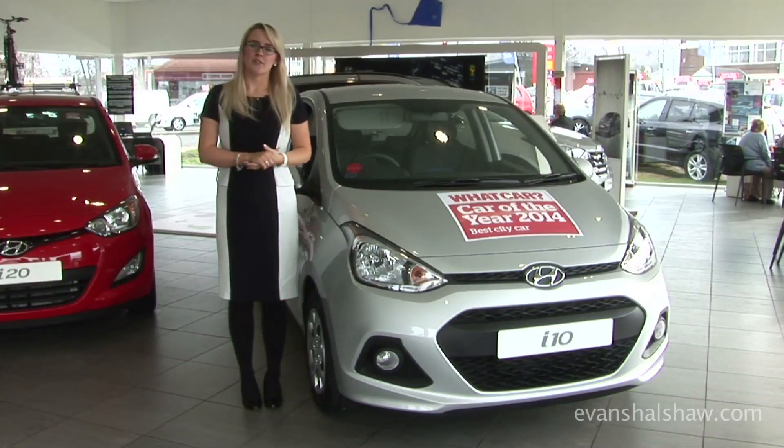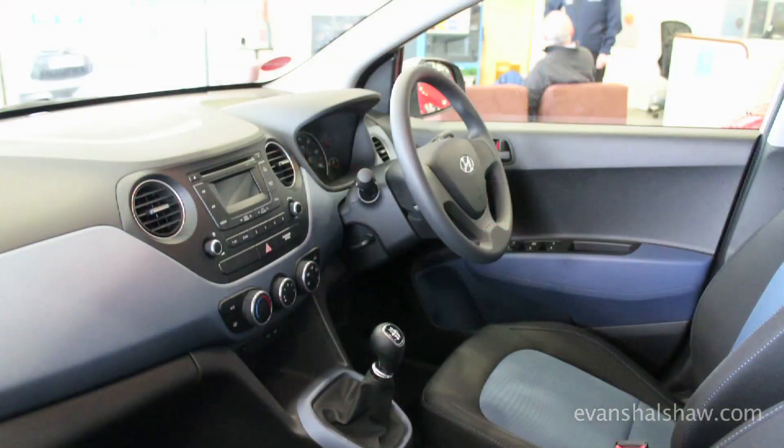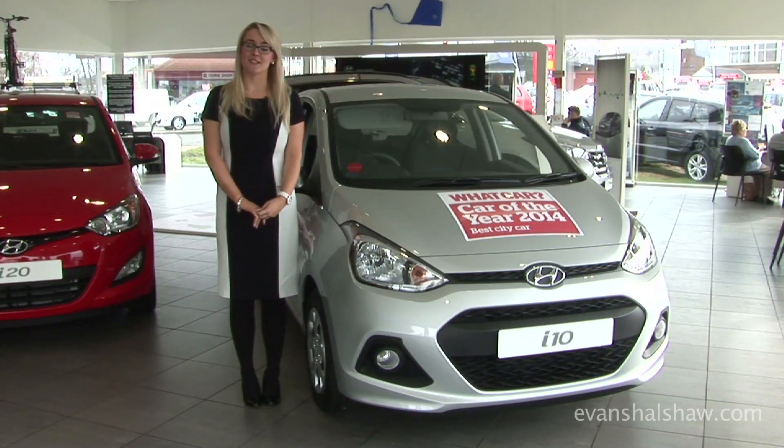The new i10 now comes in a range of different specs, a range of different options, and multiple colour combinations that will be very appealing with its new vibrant colours and vibrant interiors. If you are looking for a big car with lots of space but in a compact package, this is the car for you.